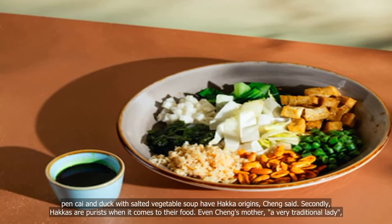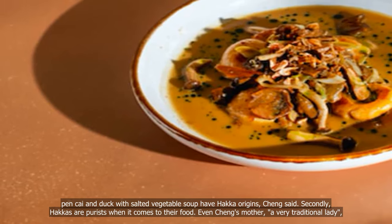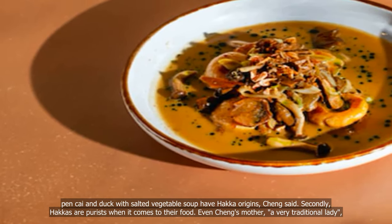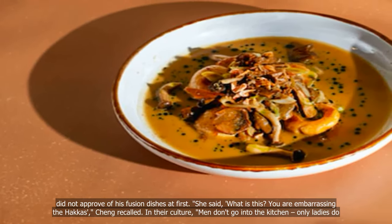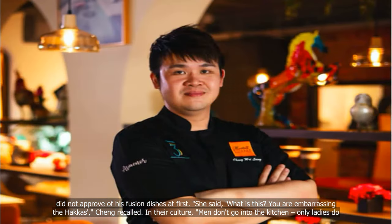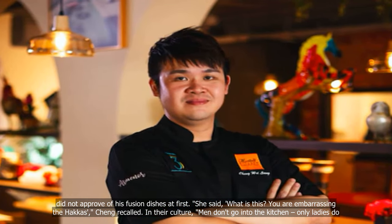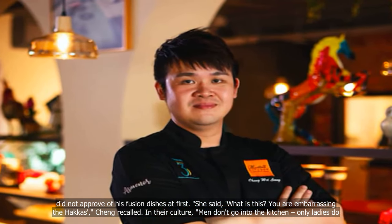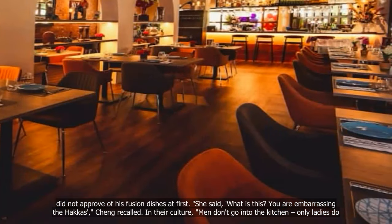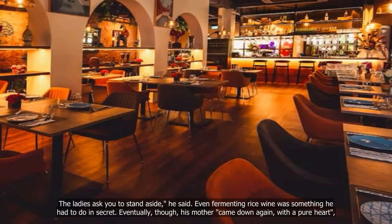Hakkas are purists when it comes to their food. Even Cheng's mother, a very traditional lady, did not approve of his fusion dishes at first. She said, 'What is this? You are embarrassing the Hakkas,' Cheng recalled. In their culture, men don't go into the kitchen — only ladies do. The ladies ask you to stand aside, he said.